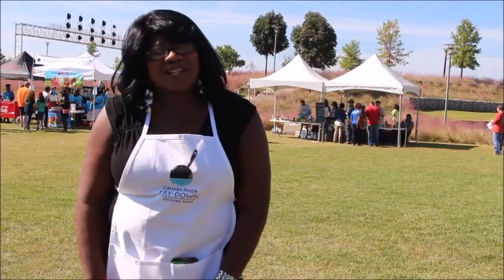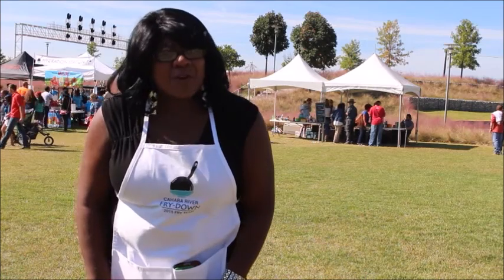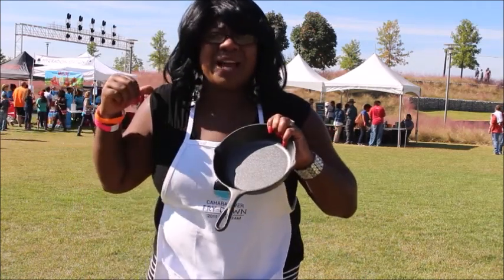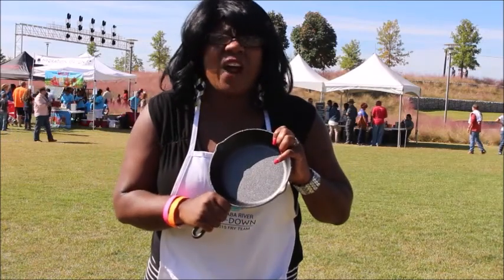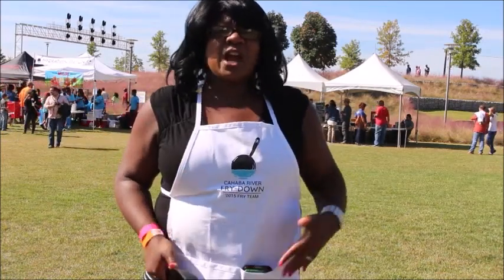What's up everybody? This is your girl Comedienne Joy, the Queen of Clean, with another edition of Dining Out with Joy. What do you get when you have catfish, a hot iron skillet, a park full of people, and teams? You get nothing but a fish fry showdown. Stay tuned and watch this competition that I just judged.